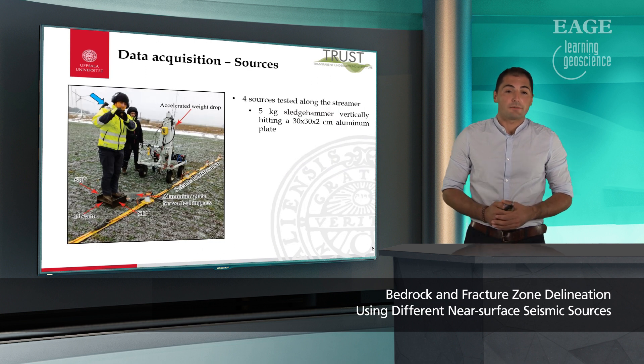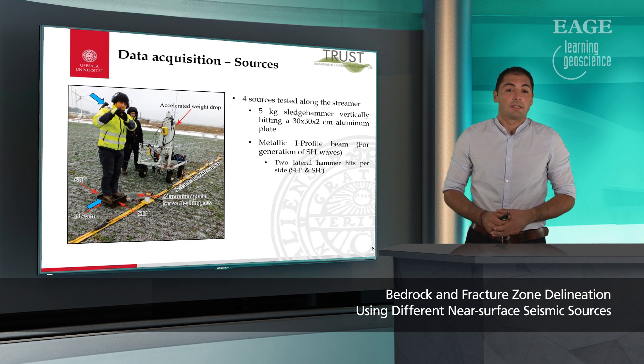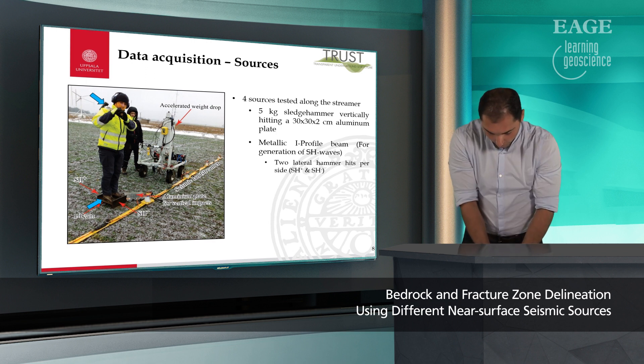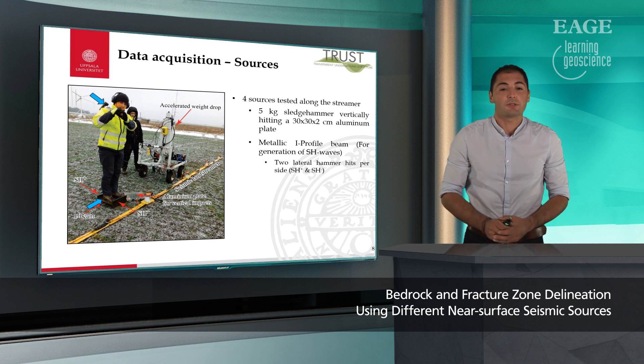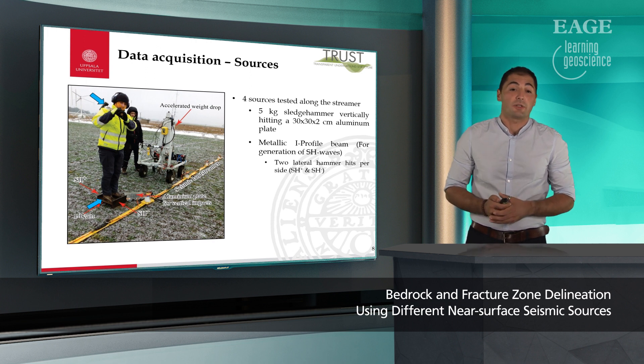For the sources, we tested four different seismic sources. One was a 5 kg sledge hammer vertically striking an aluminum plate, shown here with the blue arrow. The second source tested is a metallic I-beam profile hit laterally — basically you stand on it, hit it two times from one side, turn the opposite way, hit it two times from the opposite side, and induce SH waves.